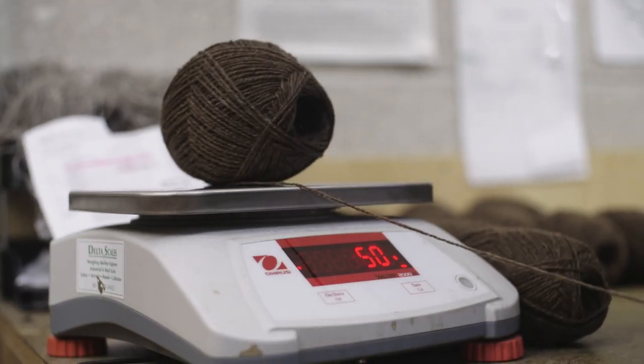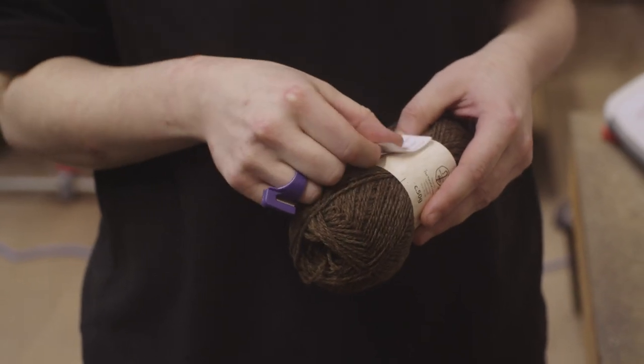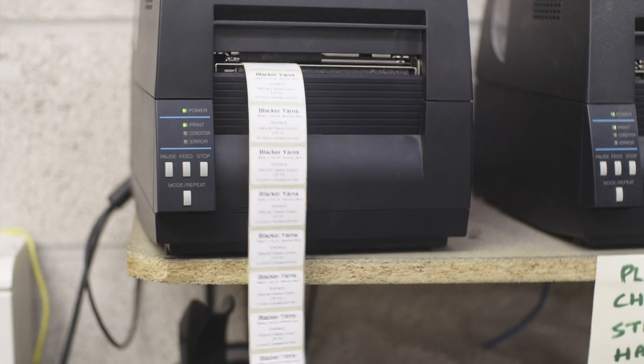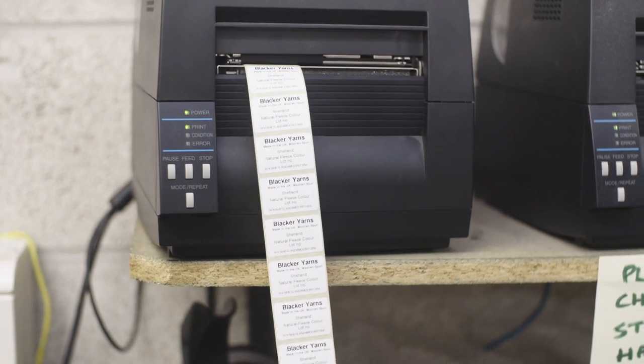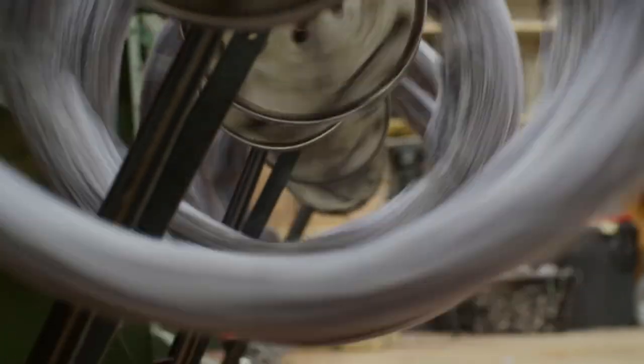For the customer who wants to sell their yarn as a finished product in a knitting shop or in a market, it has to be labelled and it has to comply with all the regulations. We can print and design labels to include people's logos and the relevant weights. So when we have finished the balls or skeins, they are absolutely ready for retail sale and compliant with all the rules.